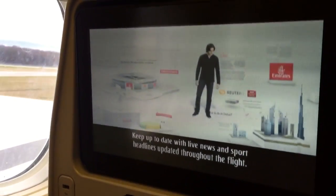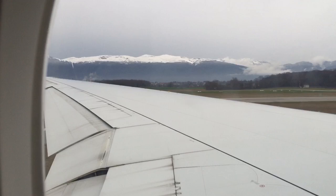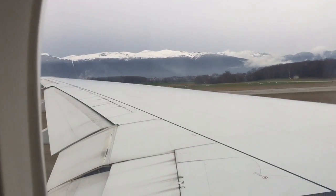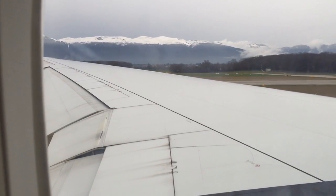Slide and start exploring. Keep up to date with live news and sport headlines, updating throughout the flight. Look at the information section of ICE to discover more about Emirates and our home in Dubai. You can also track the progress of today's flight on the air show channels, or enjoy the views ahead and below via our onboard cameras.